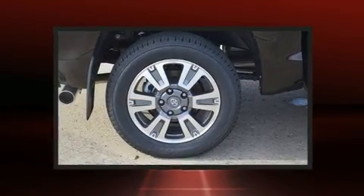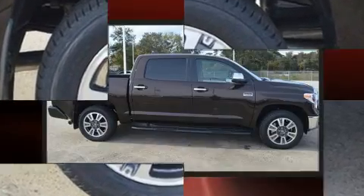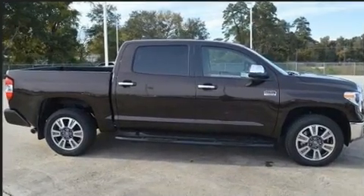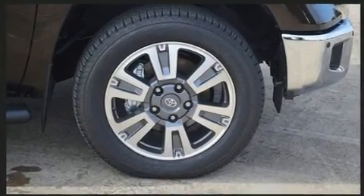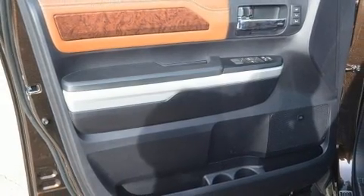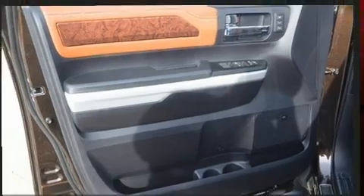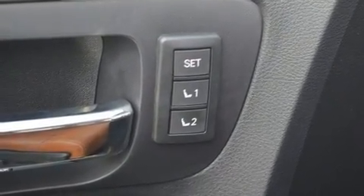Toyota also prioritized safety and security by including dual front impact airbags, head curtain airbags, traction control, brake assist, ignition disabling, an emergency communication system, and four-wheel disc brakes with ABS. Electronic stability control stands out as a technologically savvy innovation, keeping you better connected to the road.